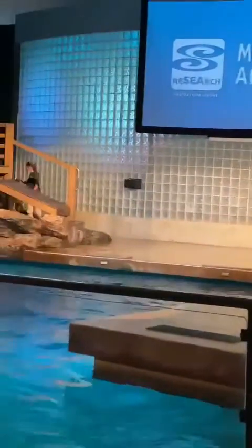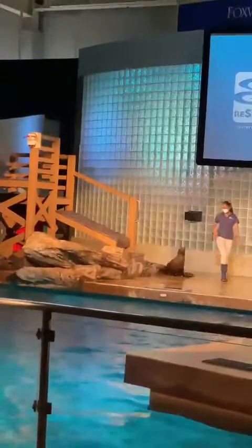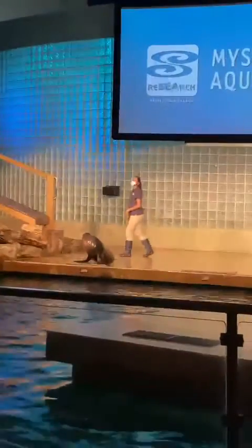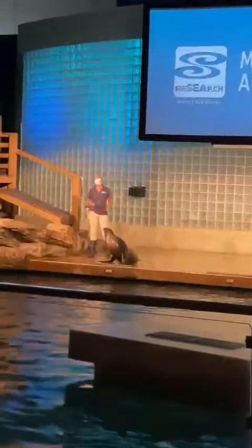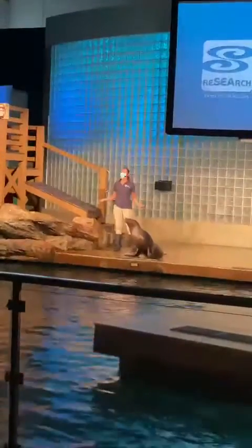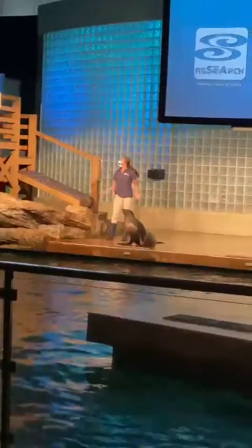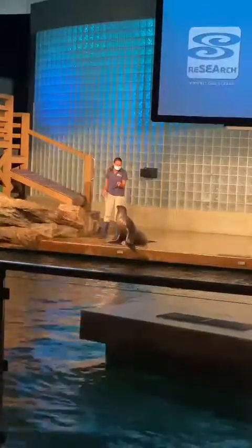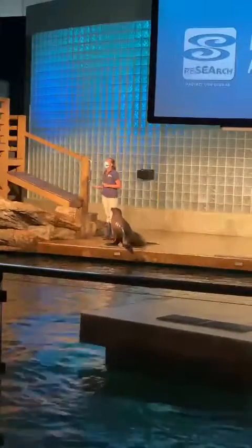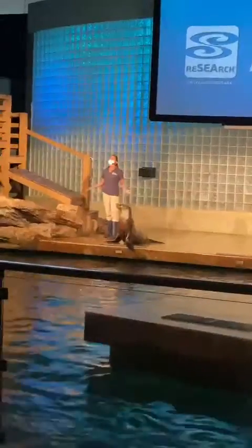Everyone, here's California sea lions. Welcome to today's presentation, everyone. My name is Victoria, and today you're going to learn all about our California sea lions and the ways in which you can help protect these amazing animals. California sea lions, like little Miss Maya here, are perfectly adapted to live both on land and in the water off the rocky west shores of California.